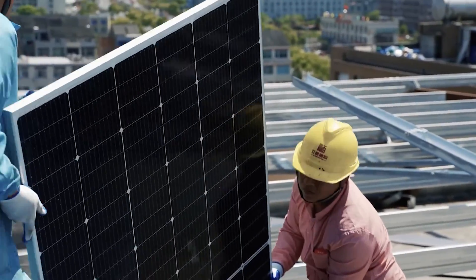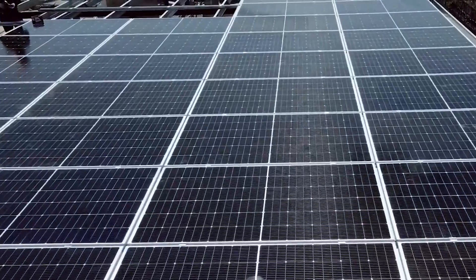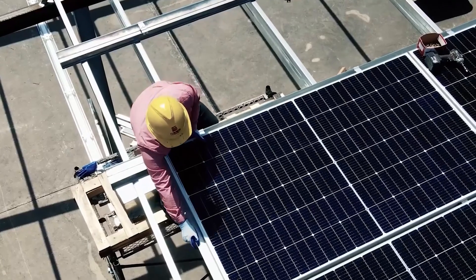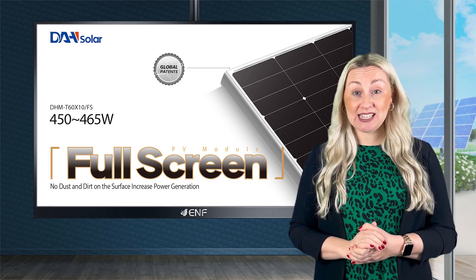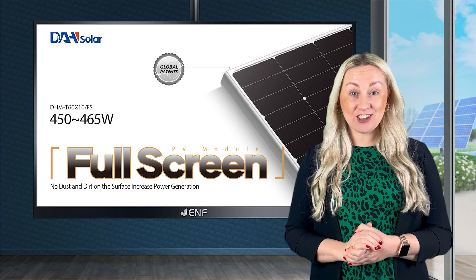BE-IN supplies the world's leading manufacturing brands when it comes to solar energy: Qcells, DAH Solar, GrowWatt, and SoFar Solar, to mention just a few. Today, we would like to present to you the key features of the DHM T60 X10 FS Solar module manufactured by DAH Solar.